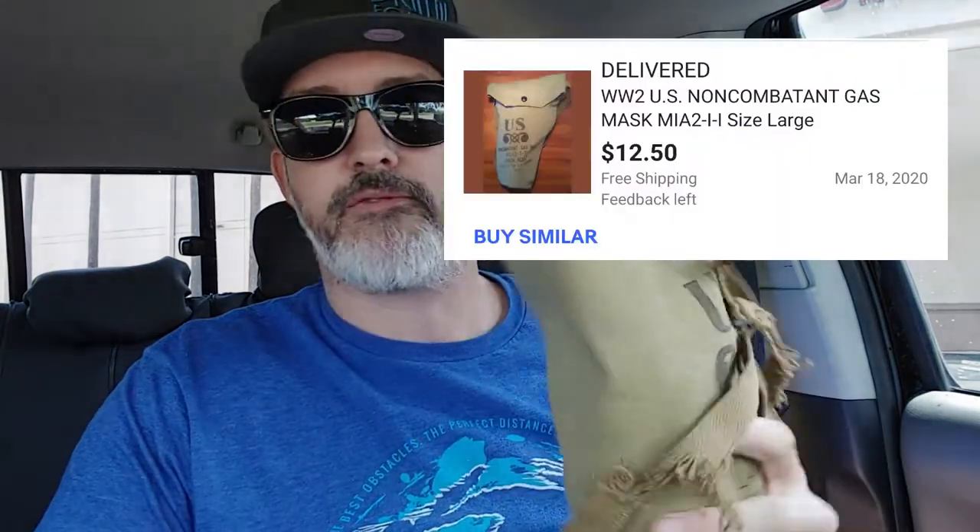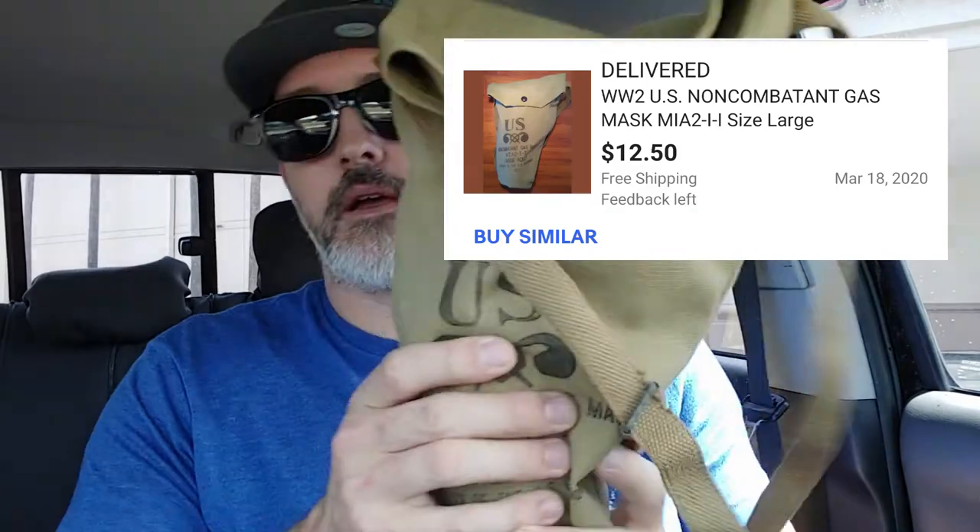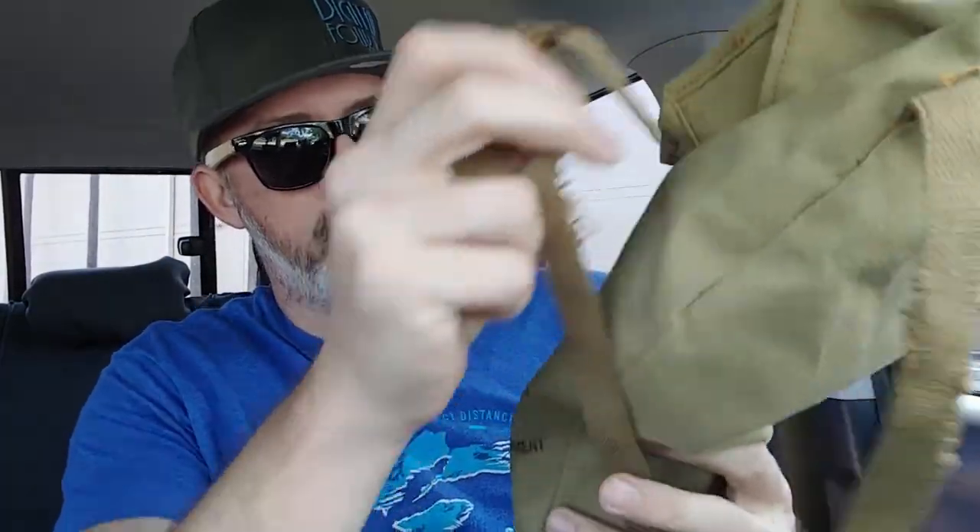The military issue of these are hard to find, but the civilian issues are everywhere. I'll put the price on screen — I got this thing super cheap, I want to say fifteen dollars, maybe even twelve. What this is is the United States government issued non-combatant World War II M1A2-II adult large gas mask. This is what was issued to civilians in case of the threat of gas warfare.